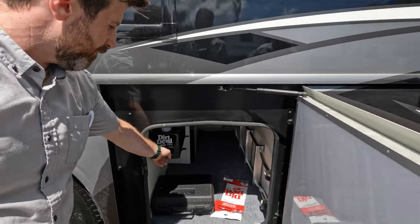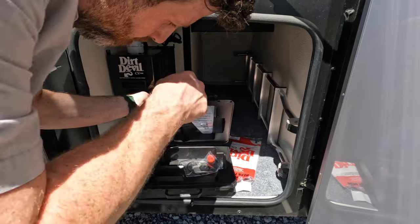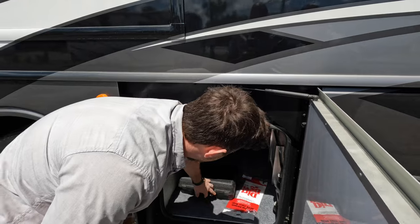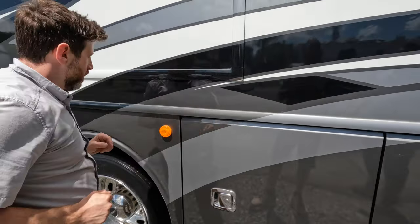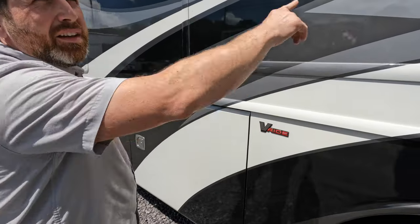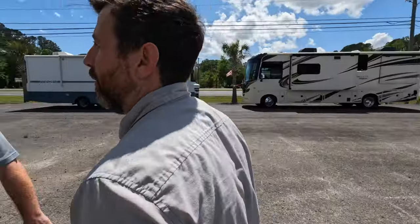You got your nice little Dirt Devil central vacuum cleaner. This, I believe, is for the macerator — which is not in here, so I would assume it's probably in the wet bay. You also got your ladder for getting on the back. Nice reflective light. It does have the V-Ride. Did we pass the outdoor entertainment? Yes, I think we did.